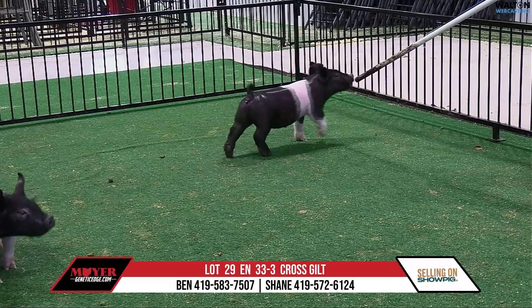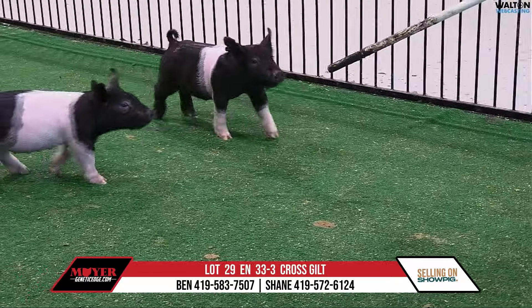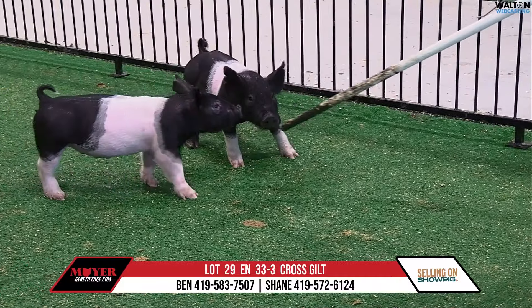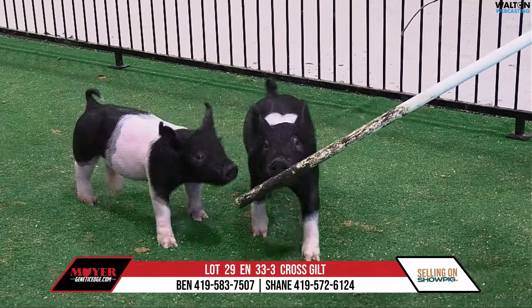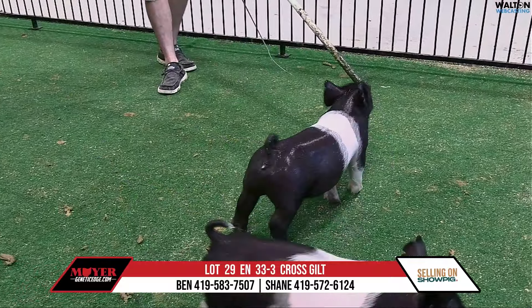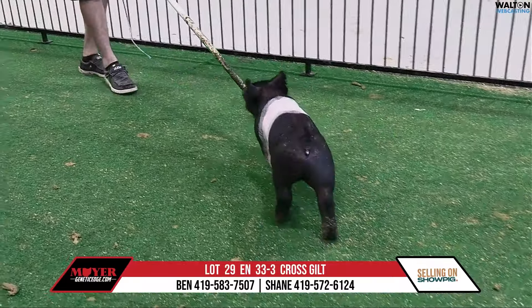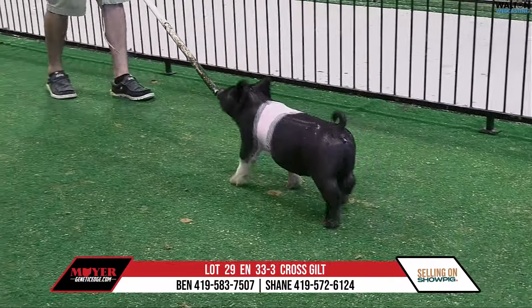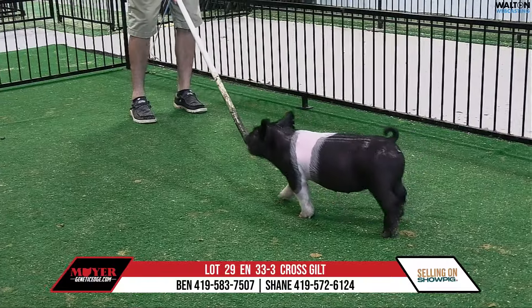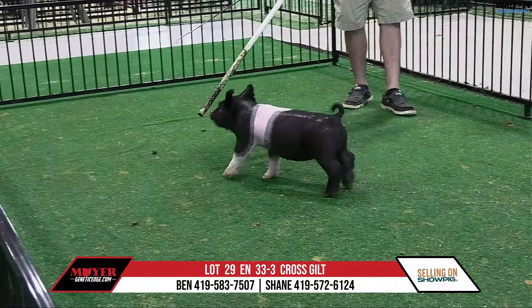Lot 29, 33-3. This is a gilt and it's a Pace Car. Pace Car recently had some success down there at Indiana State Fair signing the Champion Barrow. And this is back on the King Dirty Punch, a 27-1, that's already made a track record, and her sister and the aunt of this one have made quite a splash throughout.